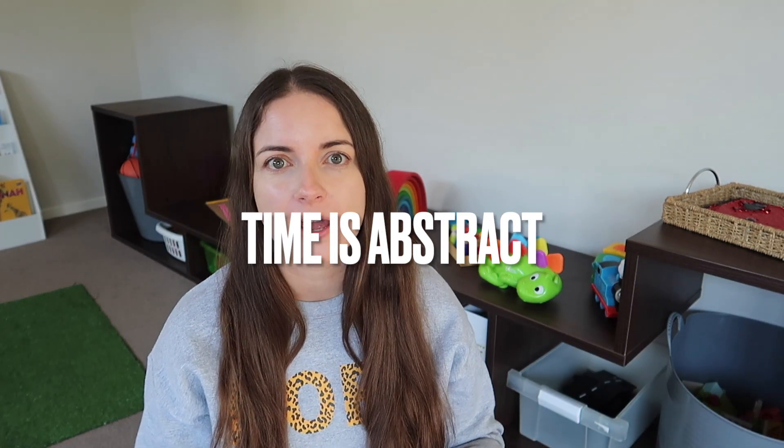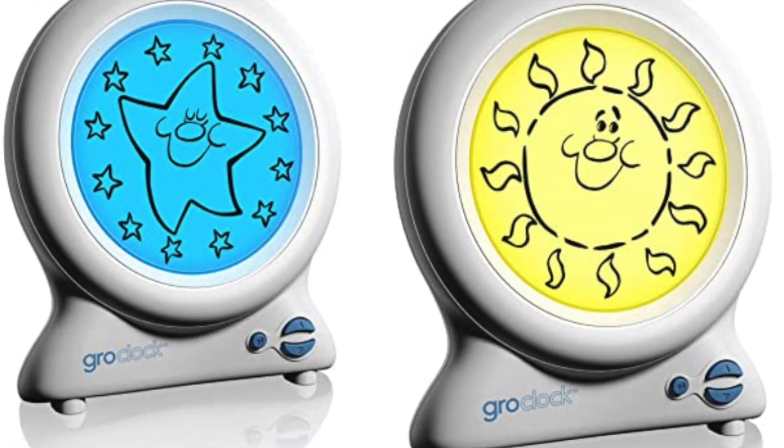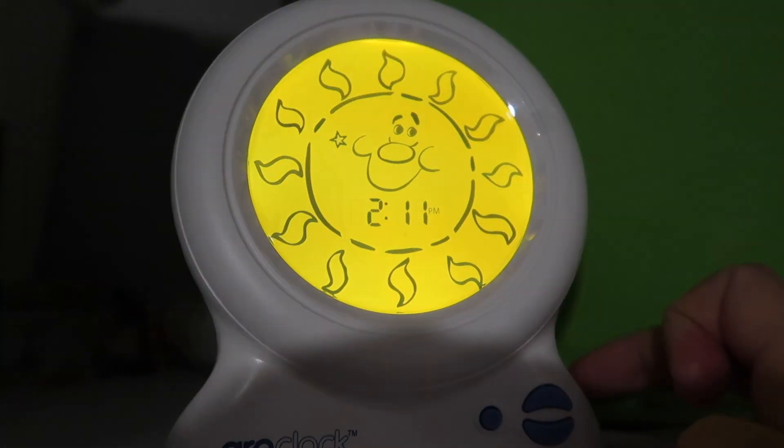Kids' time is so abstract — saying 'sleep in a bit longer,' what does that mean? But they can really understand this clock. It has a star at night and it's blue, and then in the morning it changes to a sun and it's bright orange. He gets so excited every morning when that happens because it means he can come out of his room.